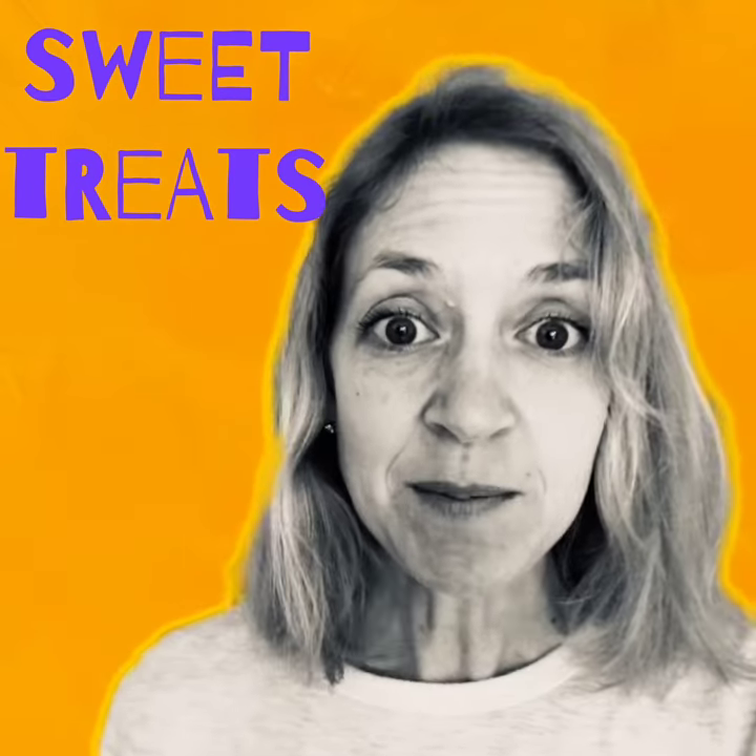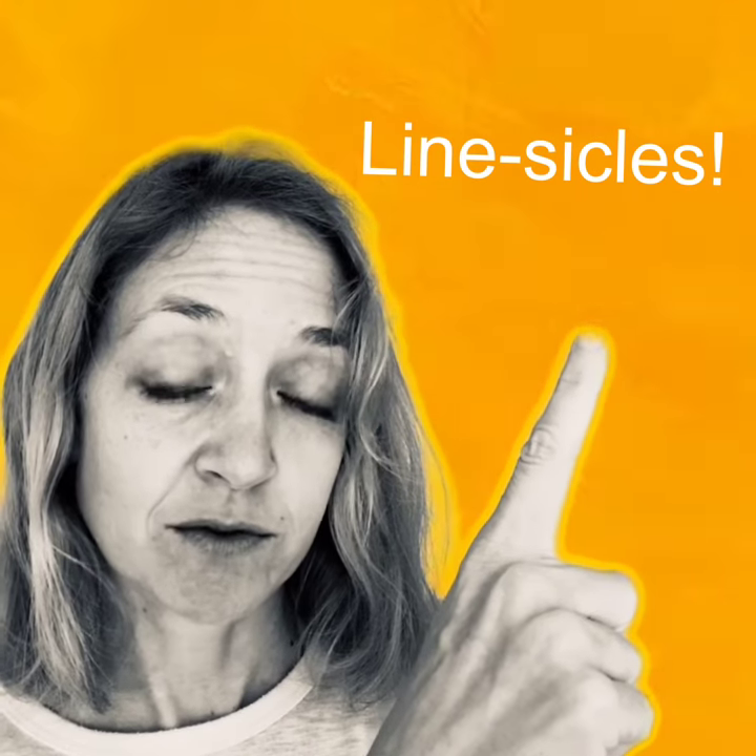So I'm excited for today. We're going to keep going with the sweets and treats theme, and today we're going to do Linesicles. This is how we spell it: L-I-N-E-S-I-C-L-E-S. It's taking the word popsicle but taking 'pop' out and putting in 'line.' Why? Because lines are the building blocks of art. If we didn't have lines, we couldn't have shapes, and if we couldn't have shapes, we couldn't have pictures.